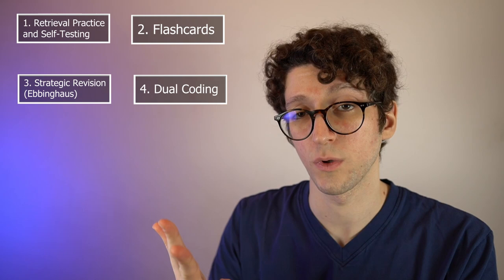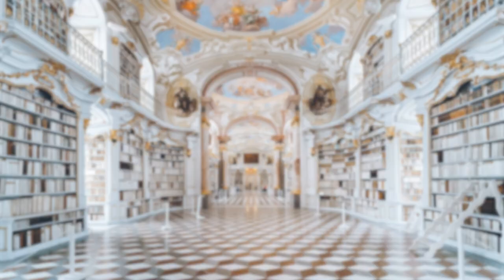Five powerful study techniques in five minutes. In this video we'll talk about retrieval practice and self-testing, flashcards, strategic revision, dual coding, and the Leitner system — five powerful study techniques that the research backs up.